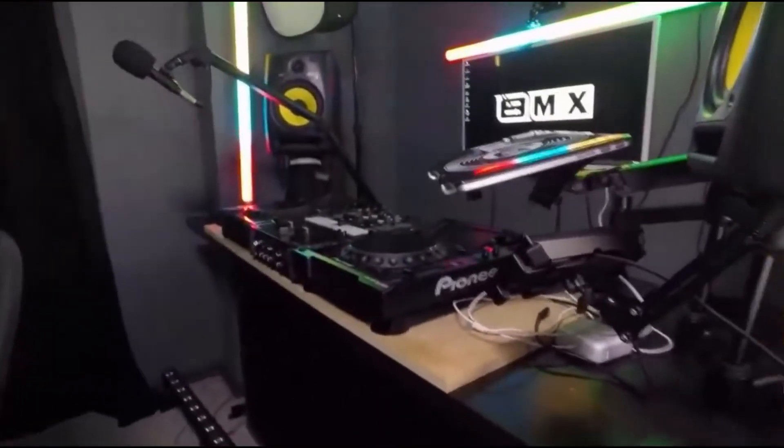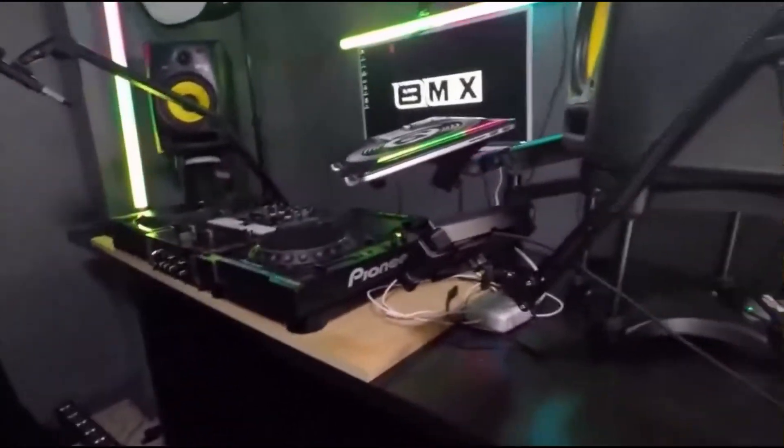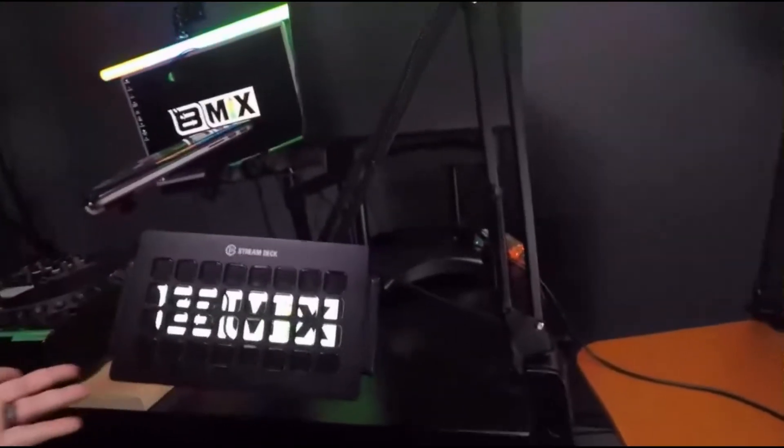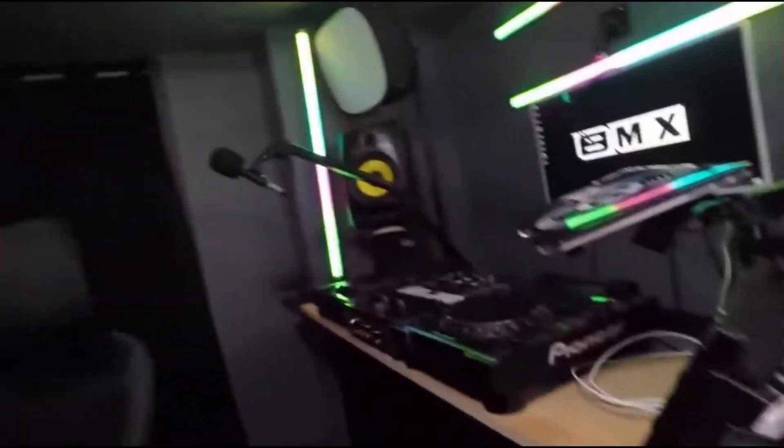Currently I'm using CDJs just because my Phase has been giving me mad problems. I have a Stream Deck XL and the cool part is I put it on an arm, which I've never seen anyone do before. So now I can move it anywhere I want.